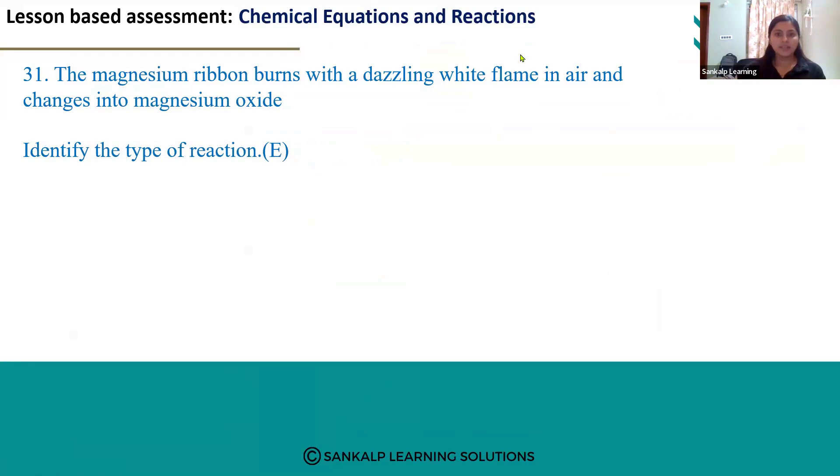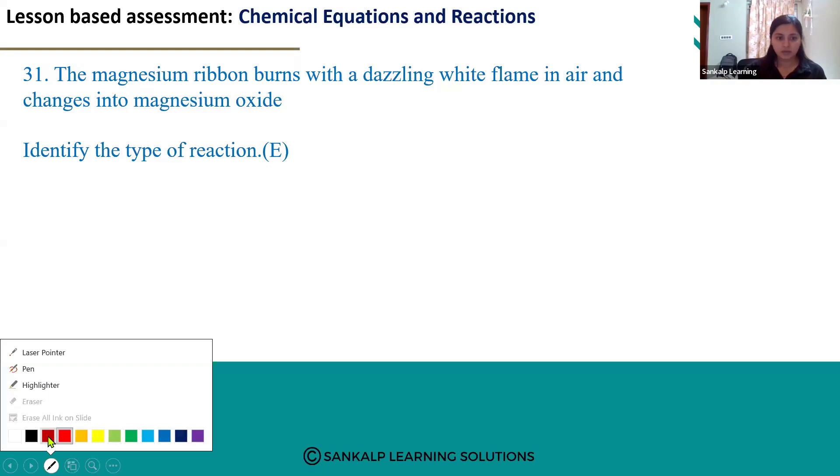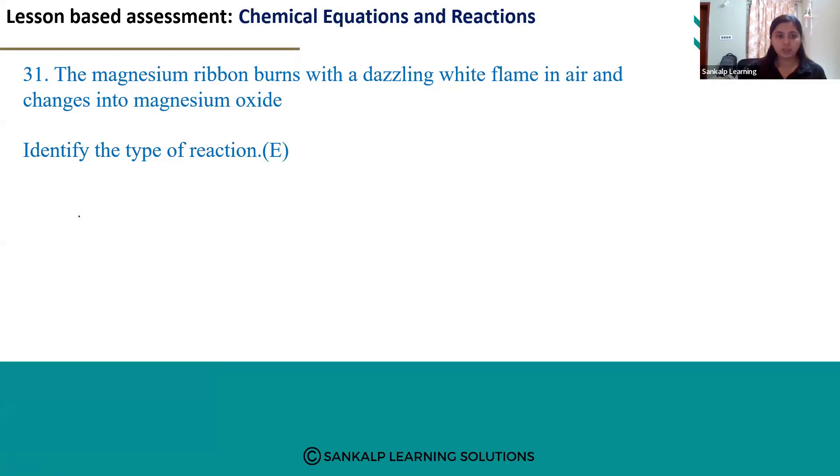Let's see question number 31. The magnesium ribbon burns with a dazzling white flame in air and changes into magnesium oxide — identify the type of reaction. Here they have already given the reaction taking place. The reaction is between magnesium ribbon and oxygen. Whenever we take magnesium ribbon near a flame, it burns with a dazzling white flame.